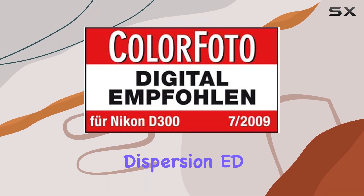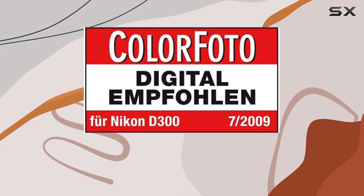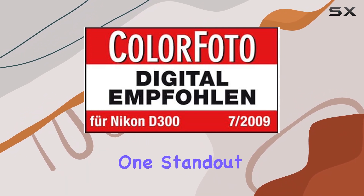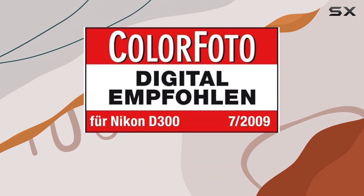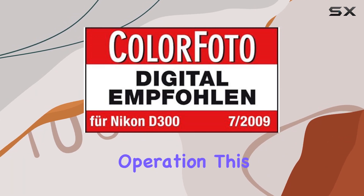The Nikon Extra-Low Dispersion ED glass element ensures superior optical performance by minimizing chromatic aberrations, resulting in exceptional contrast and resolution. One standout feature is the compact Silent Wave Motor (SWM), delivering lightning-fast and virtually silent autofocus operation.